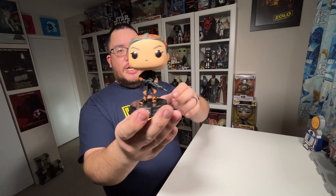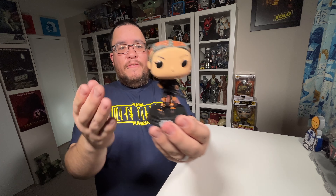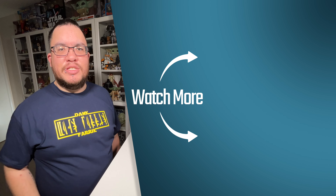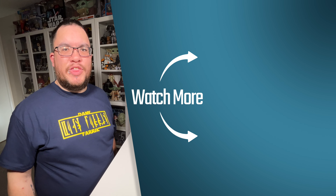Let me know in the comments what you think of the Fennec Shand Star Wars Funko Pop from Season 2 of The Mandalorian — our first Fennec Shand Funko Pop. What do you think of her? If you enjoyed this video make sure you hit that like button, subscribe to the channel, and click over here to watch one of my other reviews. Thank you so much for watching, and may the force be with you.